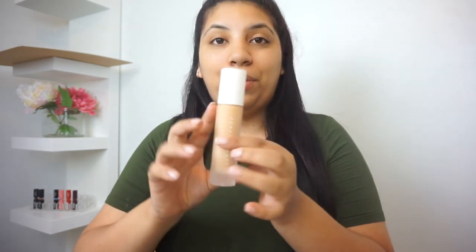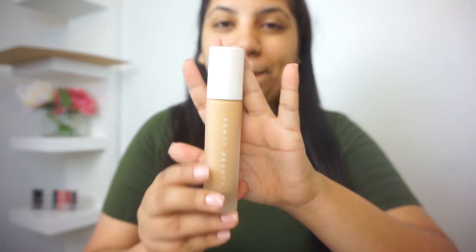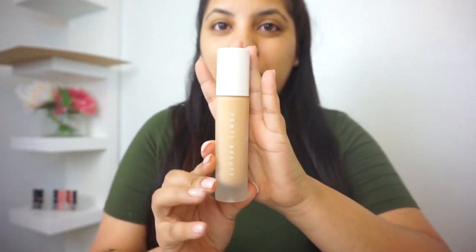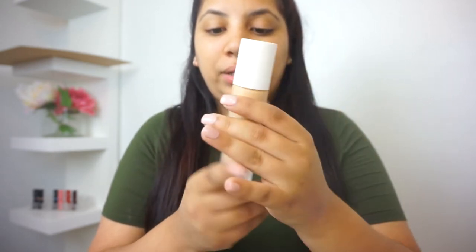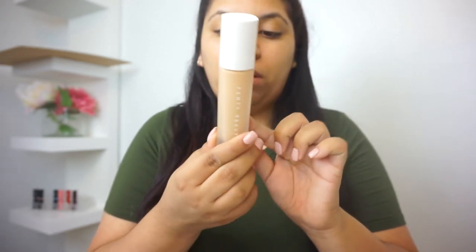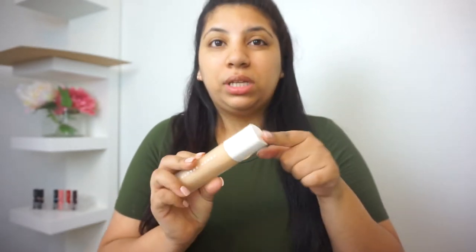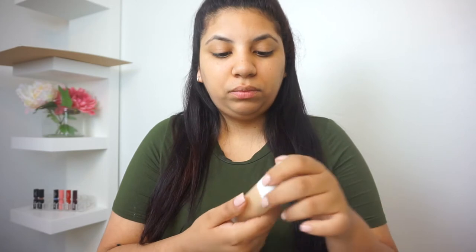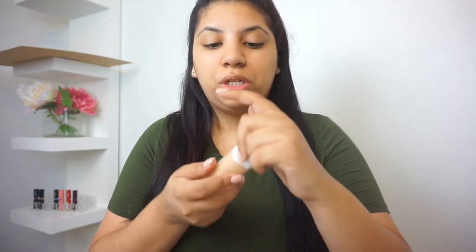This is how the packaging looks — so beautiful. I'm super scared to drop it because it is glass. It does say shake well before use, so I'm guessing this is going to be very liquidy. I love this packaging, it's so gorgeous.